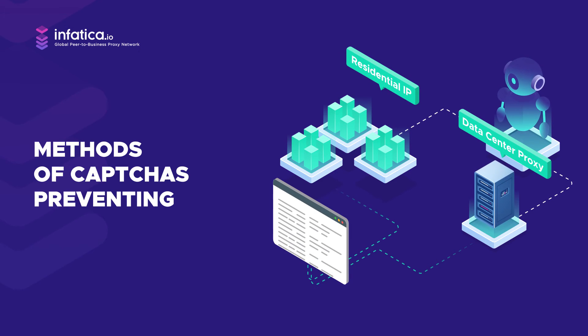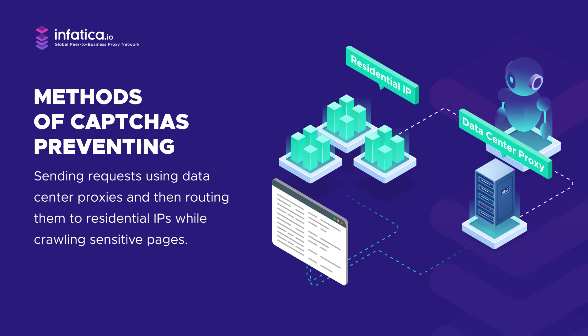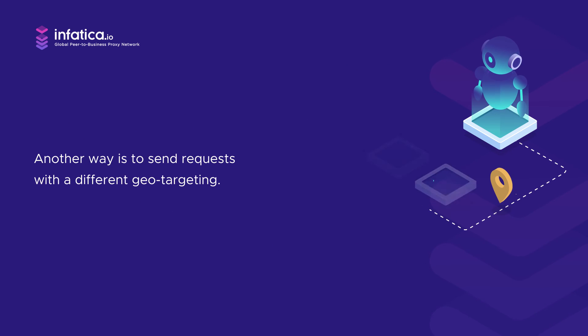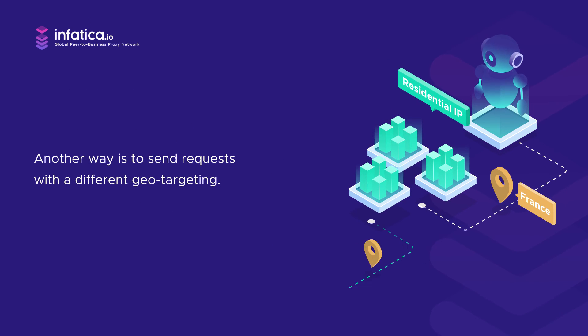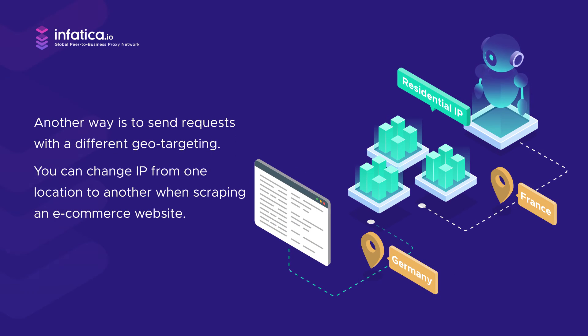A user can start by sending requests using data center proxies and then route them to real residential IPs while crawling sensitive pages. This method can ensure a higher success rate and also decrease the costs of using exclusively residential proxies. Another way is to send requests with different geo-targeting — for example, changing IP from one location to another when scraping an e-commerce website for product pages, which can work to overcome reCAPTCHA.